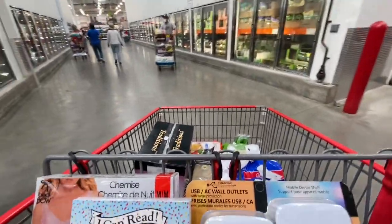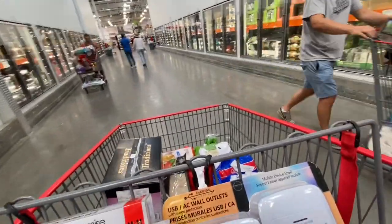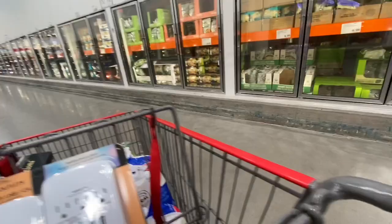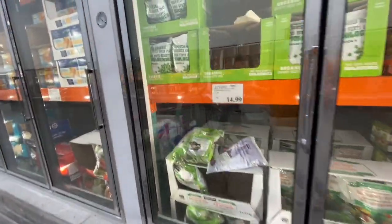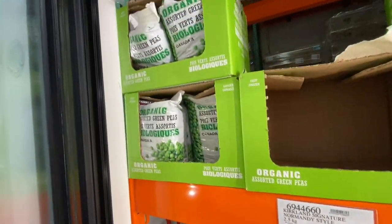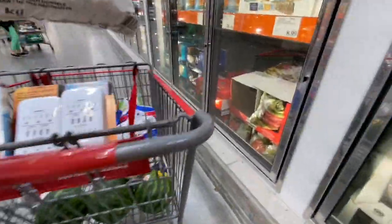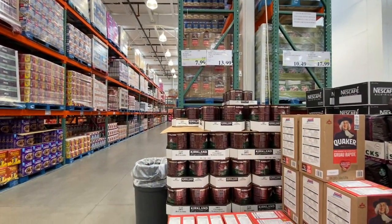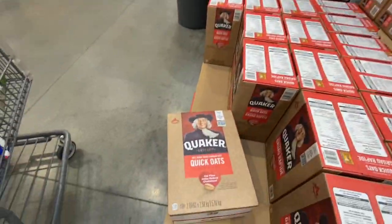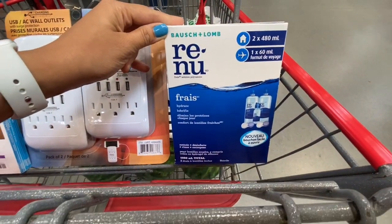As you can see, Costco wasn't too busy. In Guelph it is mandatory to wear a mask in any store, so be sure to wear one if you're stopping by this location. Organic peas were 14.99 — a little more expensive than other grocery stores but worth the quality.